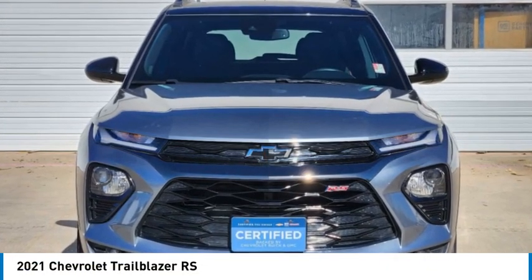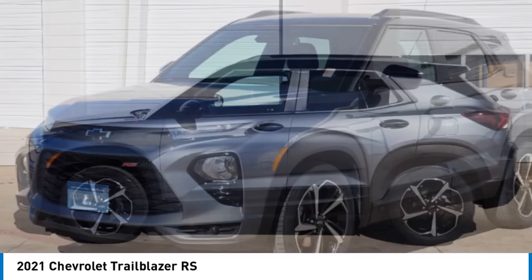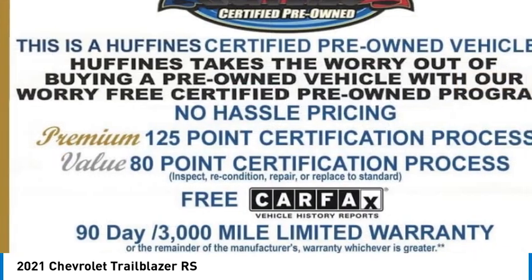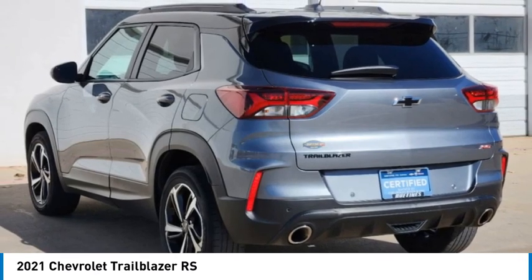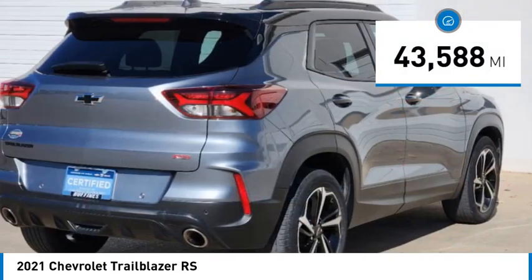Take a ride in the 2021 Trailblazer. The Chevrolet Trailblazer is a stylish crossover with plenty of upside on the inside as well. Safety, comfort, features, and style are all found in abundance with the Trailblazer. This vehicle has less than 45,000 miles.